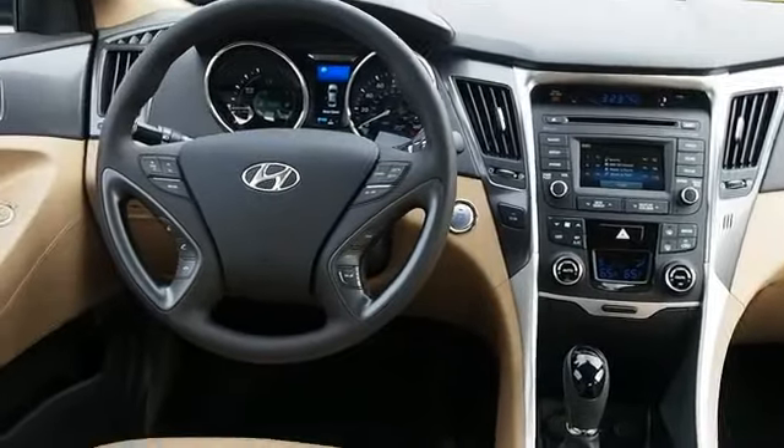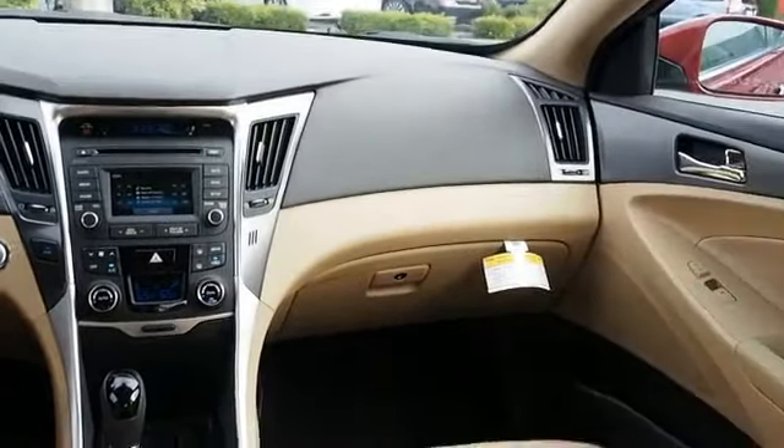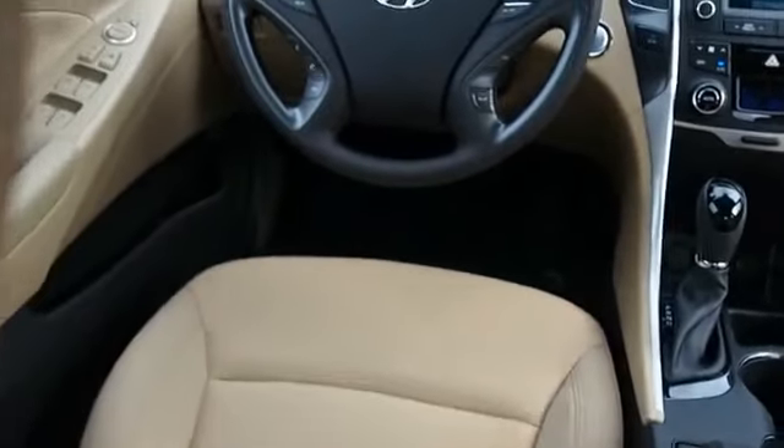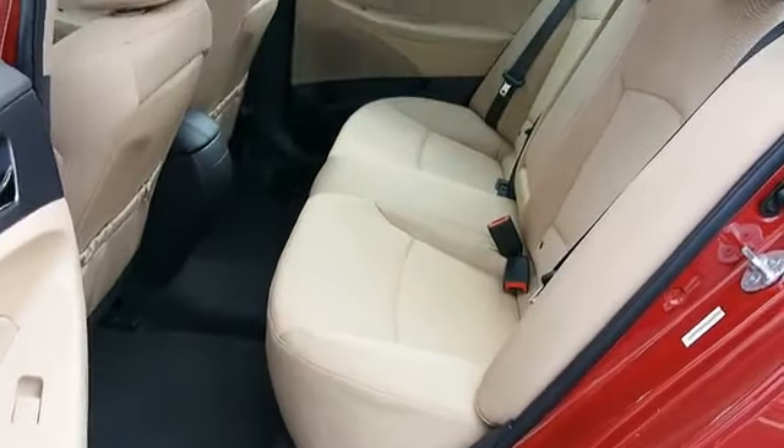On the inside you'll find Bluetooth connectivity, Sirius XM satellite radio, an auxiliary input, steering wheel controls, push button start, dual temperature control, automatic climate control, a backup camera, child safety locks, iPod integration, and great quality at a great price.